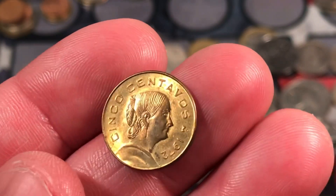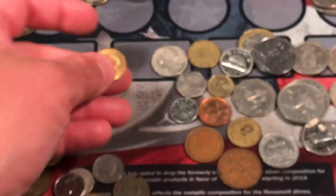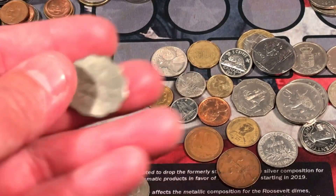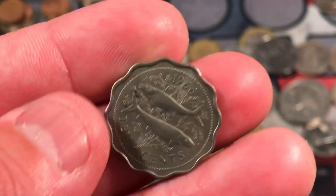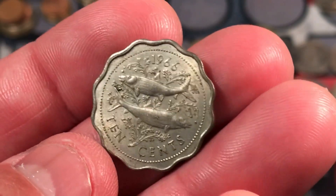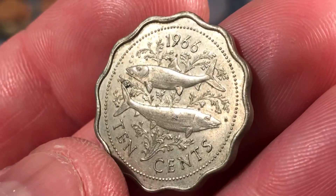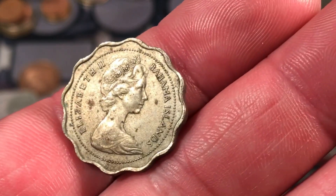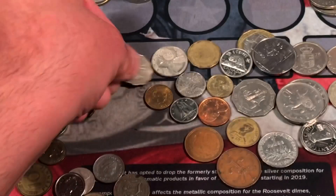We have 5 centavos, 1972 from Mexico — that's a good looking Mexican coin but pretty modern. This one's very interesting — 1966, 10 cents with some kind of tropical fish on it. Bahama Islands — the Bahamas. So that's some kind of tropical fish.